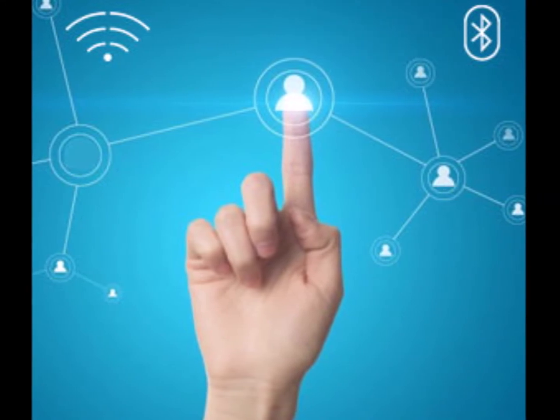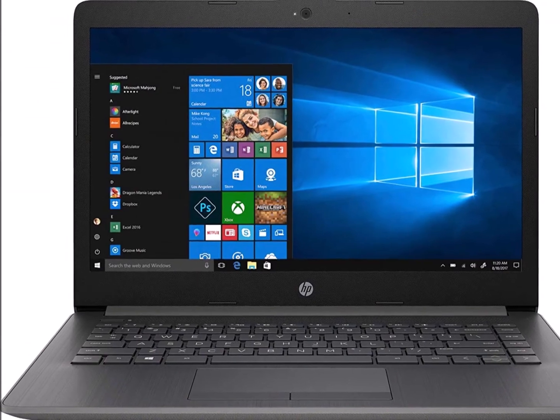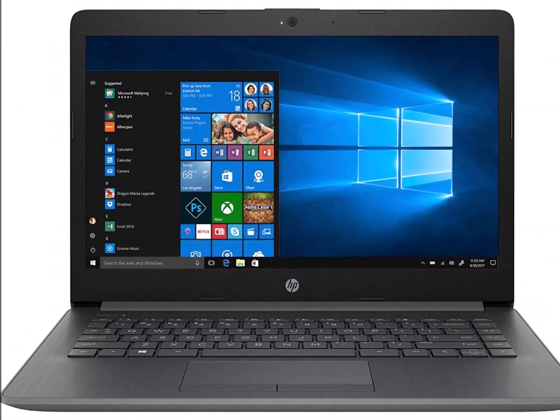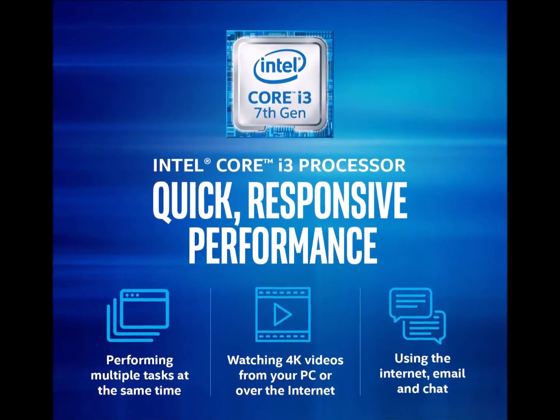The speed you need. It comes with a 7th Gen Intel Core i3 processor, 4GB DDR4 RAM, and 1TB HDD storage, so that it doesn't stop you from going forward.